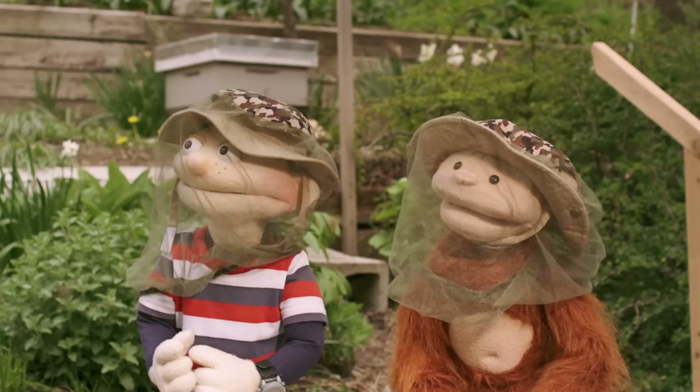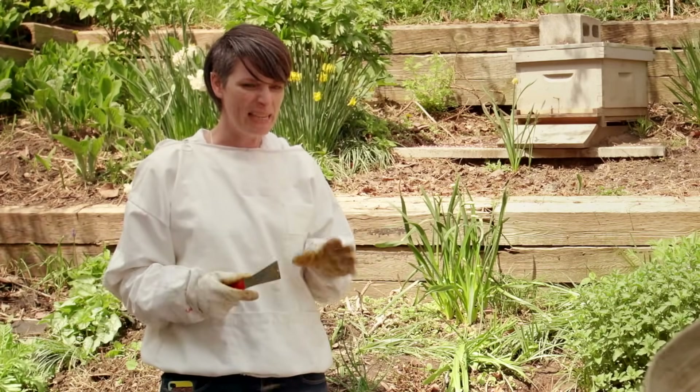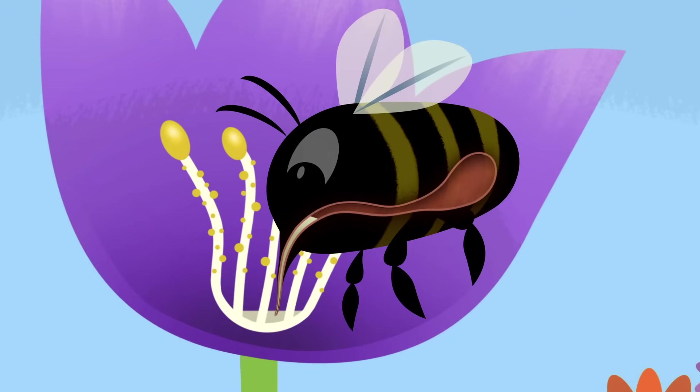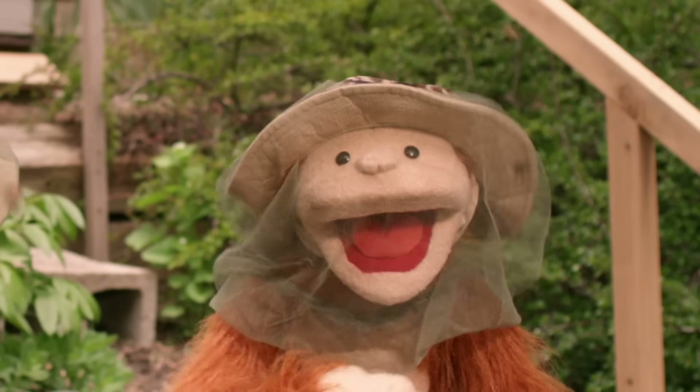What's nectar? Nectar is a sugary water that all flowers make, and bees love it. The bee lands on the flower and sucks the nectar up its proboscis, which is like a big straw, and into its honey tummy. I wish I had a honey tummy. Me too!